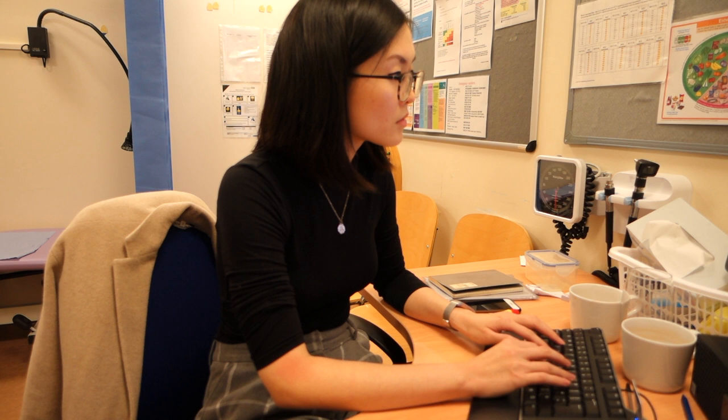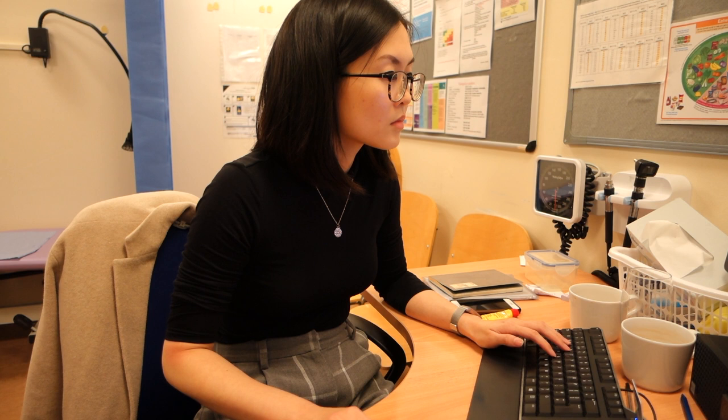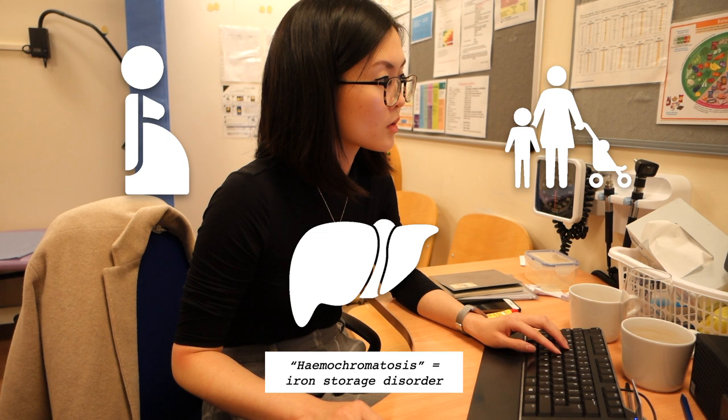Some think GPs only see coughs, colds and back pains, but this is far from the reality. Frequently I've had to manage complex patients with multiple comorbidities. For e-consultations, which involve a younger population, you might not get the same complexity but there's definitely variety. This afternoon's cases included a bleeding in early pregnancy, a patient recently diagnosed with haemochromatosis, and a parent worried about a child's development. This requires knowledge of a wide range of specialties within medicine. Now I'm going to debrief with my trainer, go through my clinic queries, then do some admin before heading home.